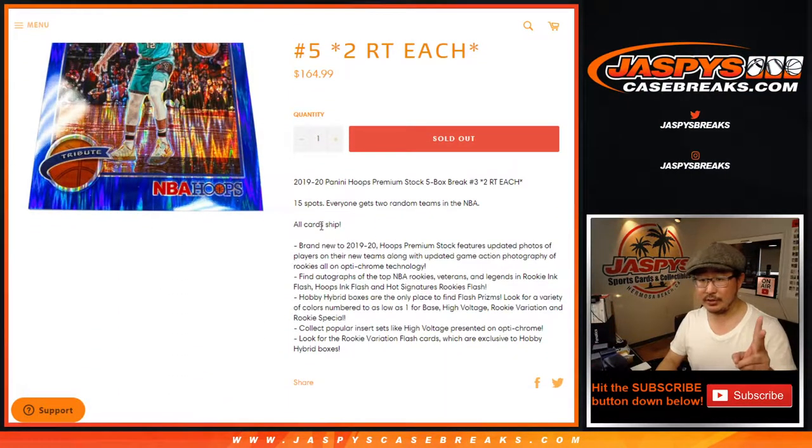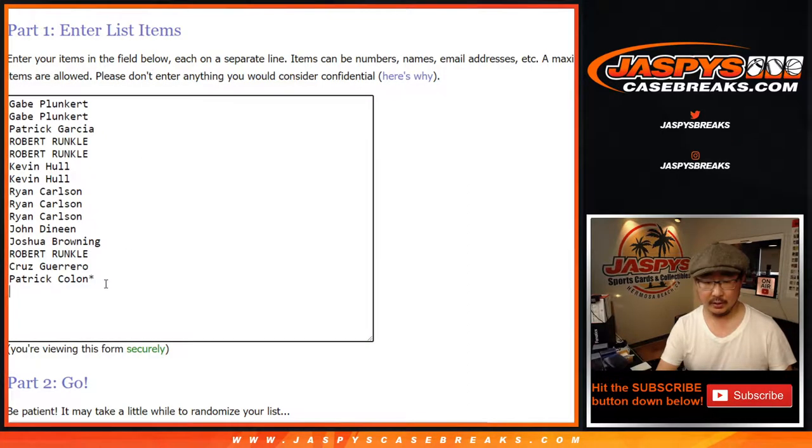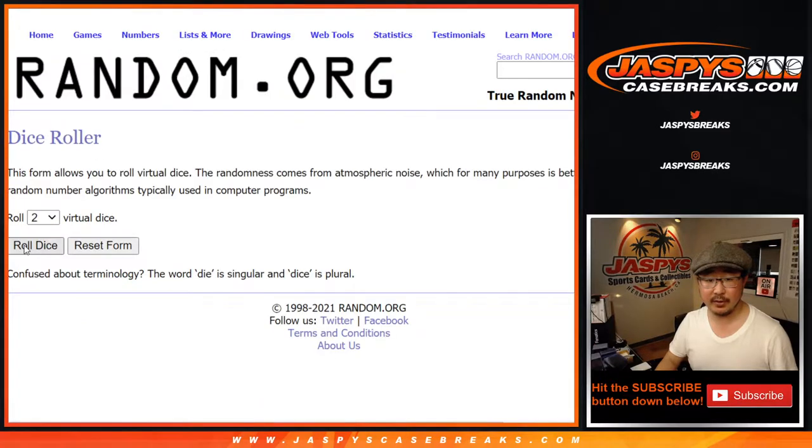One spot gets you two teams and all cards shipped, so thank you to these folks here. Let's double you up and let's get this going. There are the teams right there. Let's roll it.